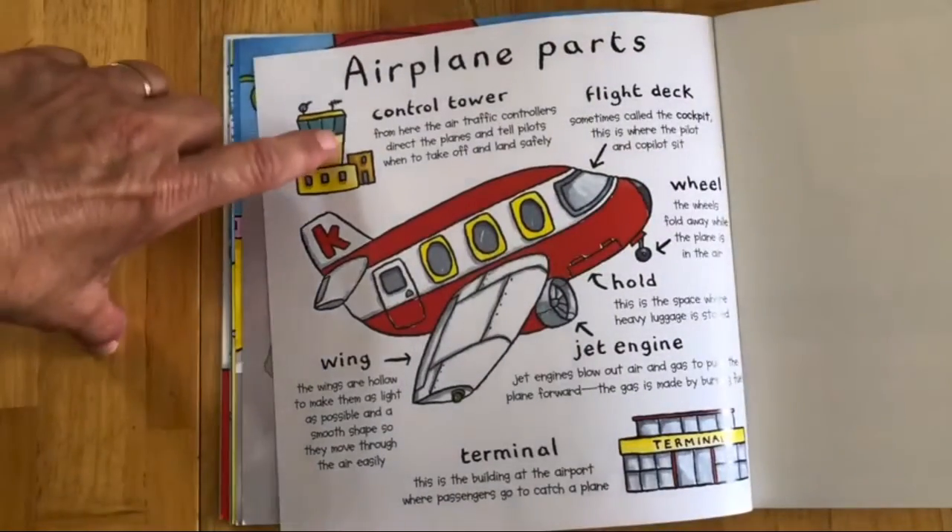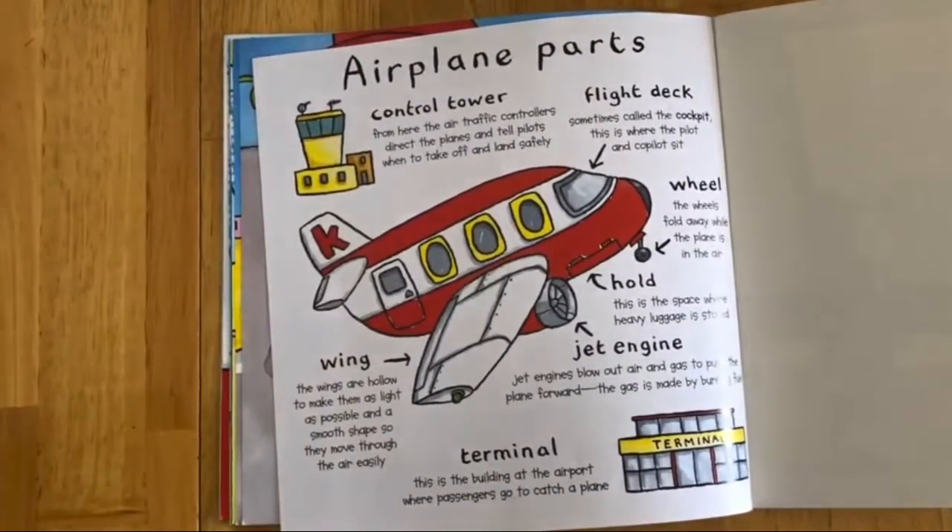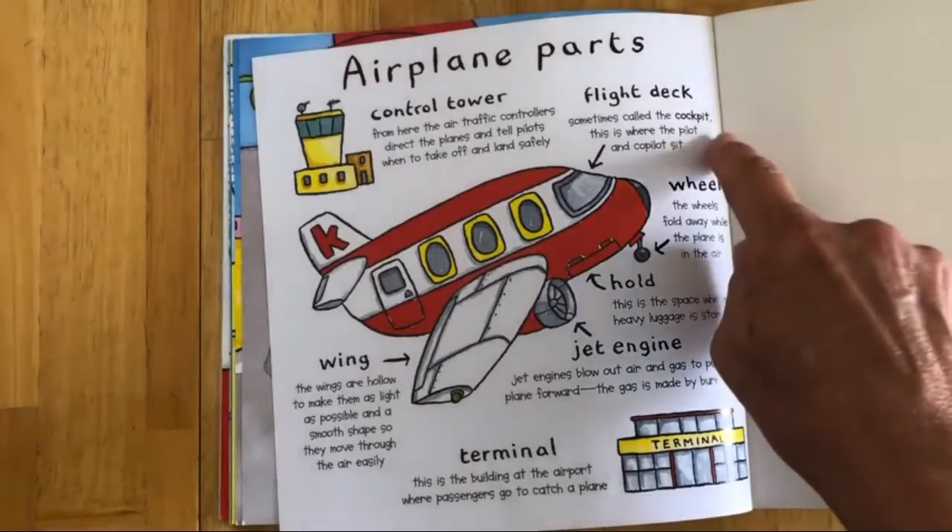Airplane parts. The control tower: from here the air traffic controllers direct the plane and tell pilots when to take off and land safely.